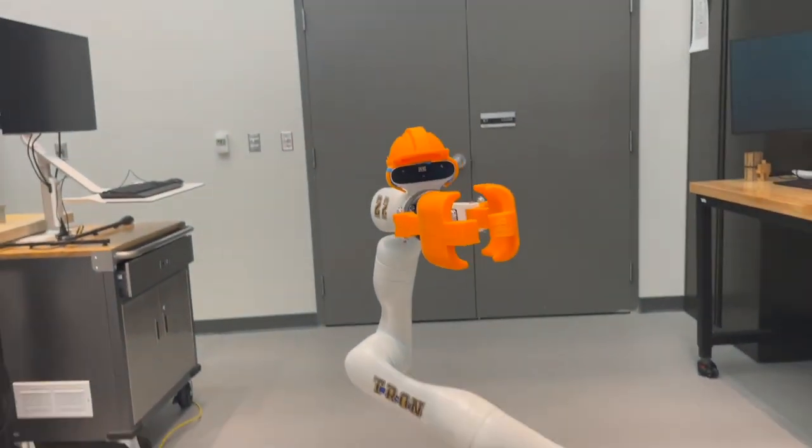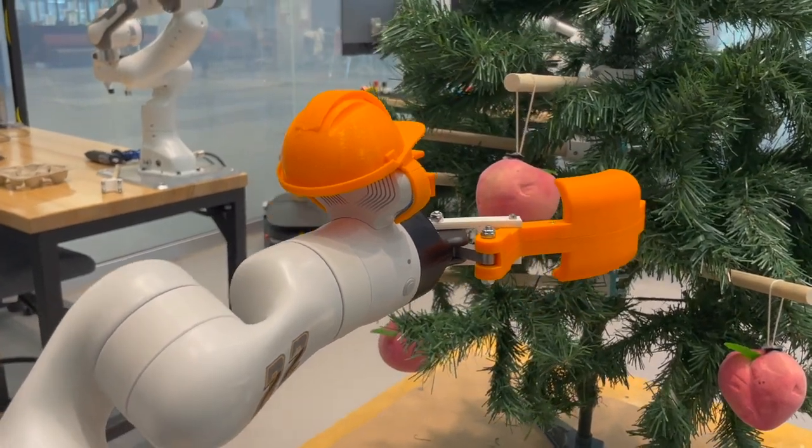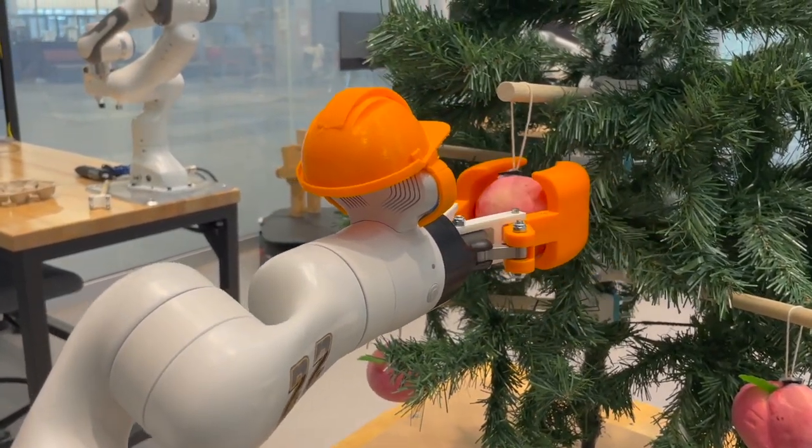Introducing the Peach Picker. This revolutionary new design finds and picks peaches so you don't have to.